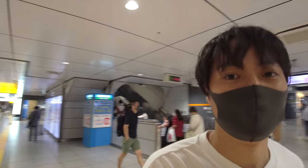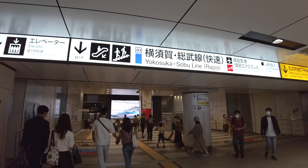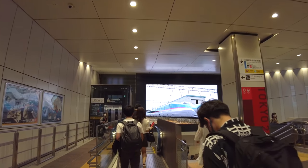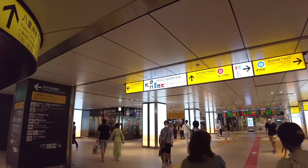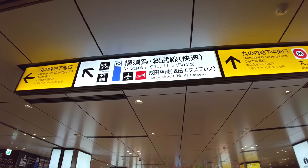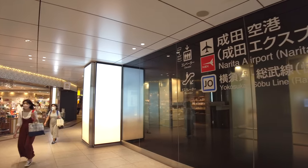Right now, going by bus or by train is pretty similar in price. We need to take the Yokosuka-Sobu line, so let's go. Some people like the bus, some people like the train, so whichever you like, you can pick one. Can you see the sign over there? There is an airplane icon and the English translation: 'Narita Airport Narita Express.' That's the one we have to take. It's really simple — just follow the sign.